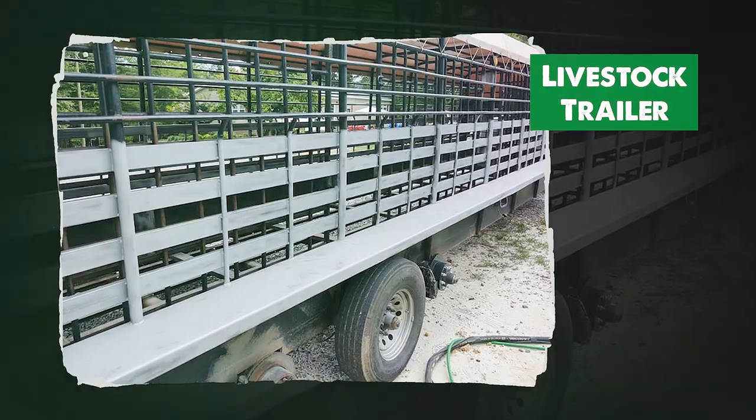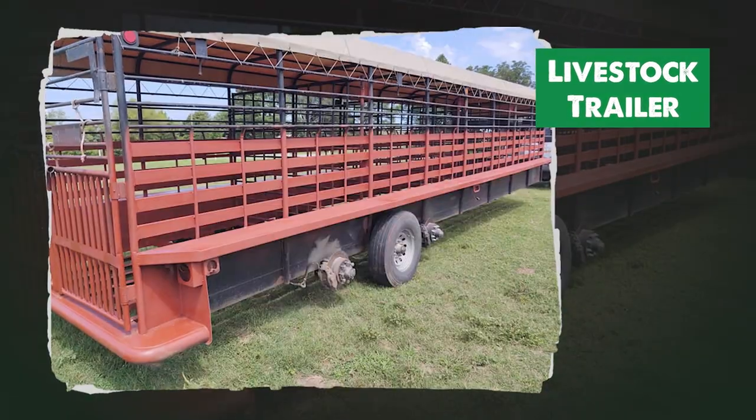This big livestock trailer was blasted down to clean bare metal and then repainted. These are just a few of the limitless possibilities with dustless blasting.